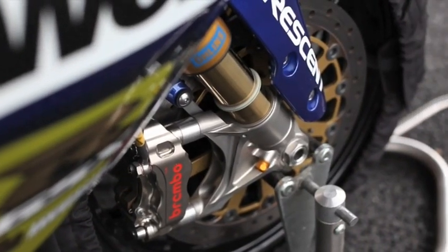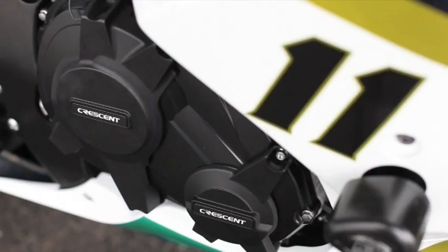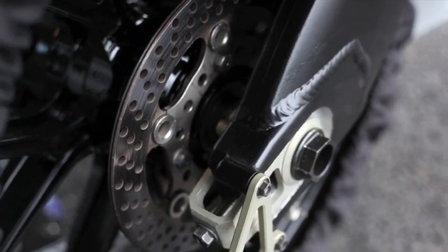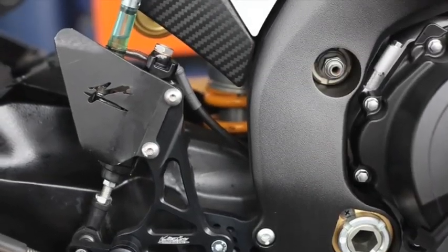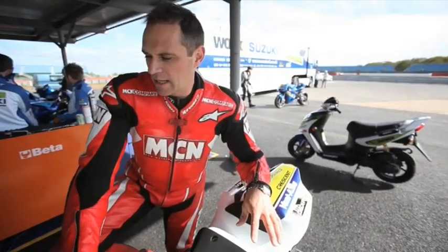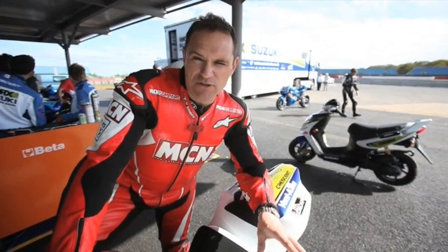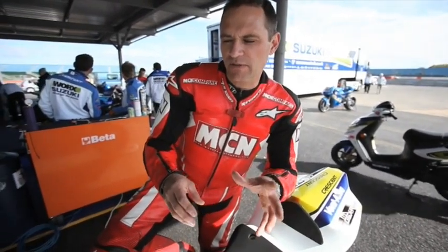This is Keith Flint from the Prodigy's GSX-R1000 K9, prepared for him by Crescent Suzuki. He's going to be doing loads of track days during the summer when he's not touring - maybe even a race, who knows. It's basically Superbike Evo spec. It's got a stock engine, a full titanium Akrapovič system, and on Crescent's dyno it makes 180 horsepower. It's also got a Bazzaz traction control system which is a combined fuel control unit and quick shifter.